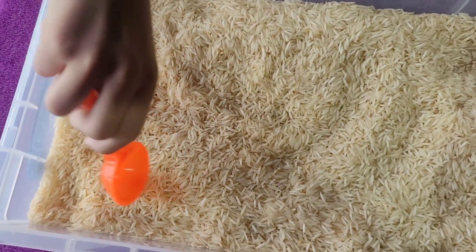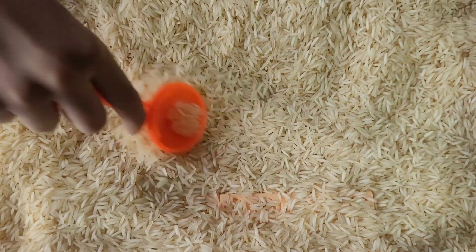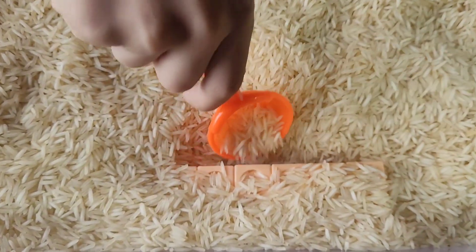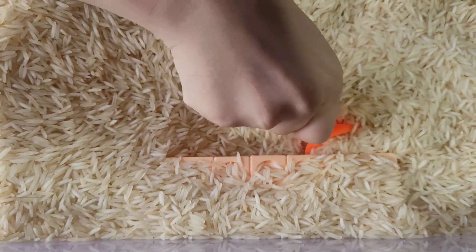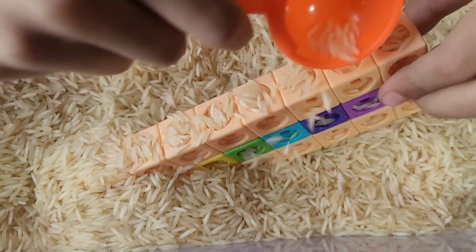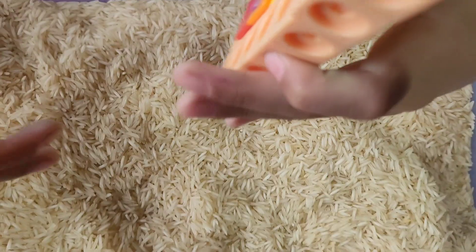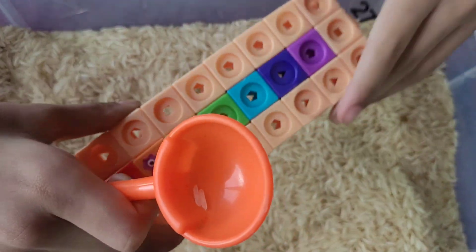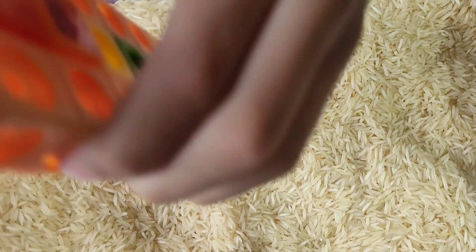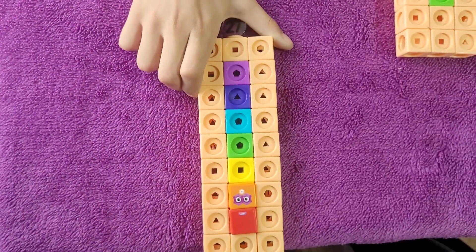Let's find another one. Who's this? It's rainbow and peach. Let me dig it up to see who it is. So here it is — we have number block 27. Let's put it on the side.